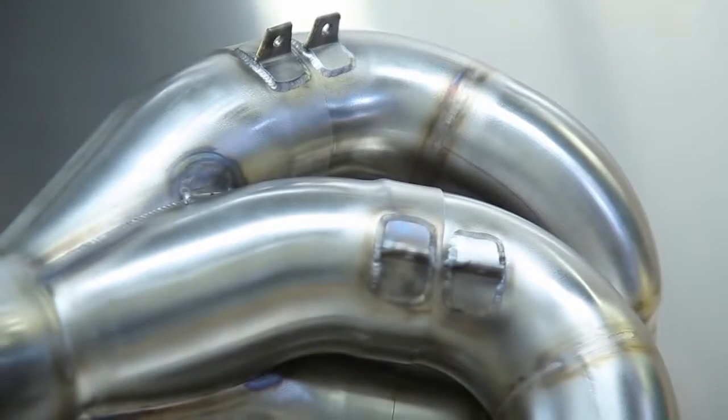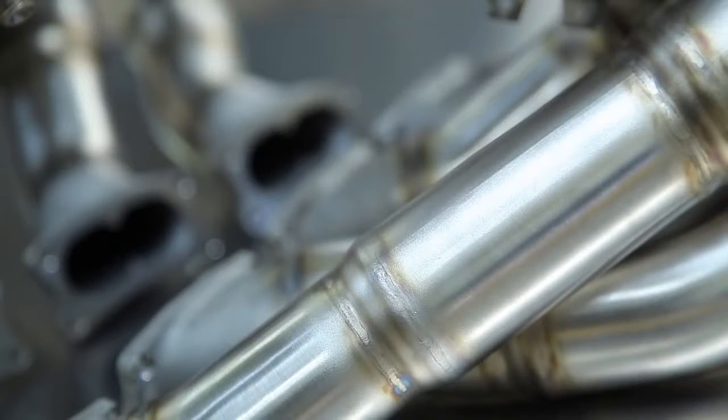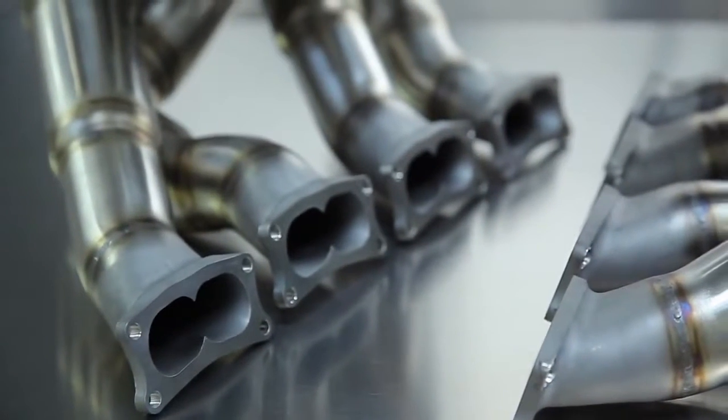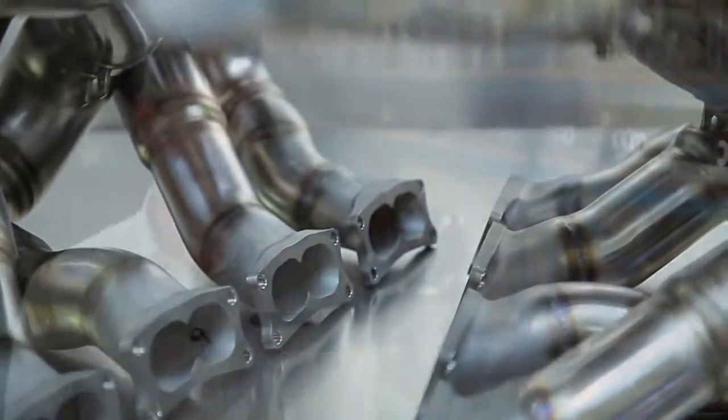We worked for Champ Car in the IndyCar market. We've been working in NASCAR now for almost 10 years. We make all the exhausts for the Formula Two series. We supplied all the exhausts for Subaru for ProDrive when Subaru was running in the World Rally Championship, and at the moment we supply exhausts to the USA Subaru rally team who run out of Vermont.